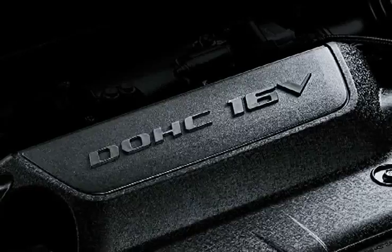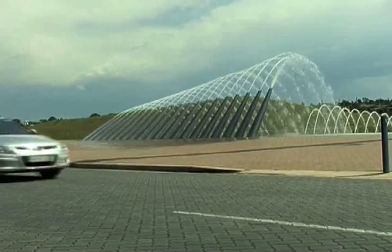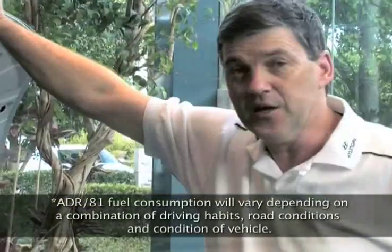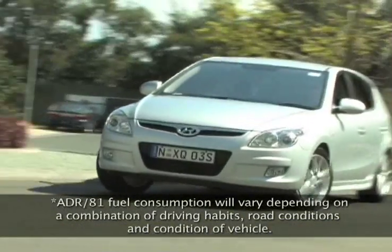Looking under the bonnet, the i30 is available in either a sporty 2 litre version or a torquey and highly economical 1.6 litre CRDI turbo diesel. We're looking at the 2 litre version here, but whichever you choose they're both amazingly efficient. In fact the diesel version is one of the most efficient cars in Australia with a combined fuel consumption figure of just 4.7 litres per 100 kilometres.